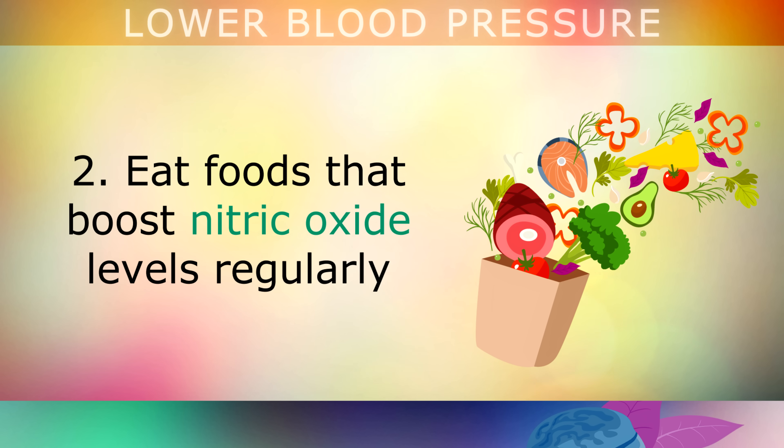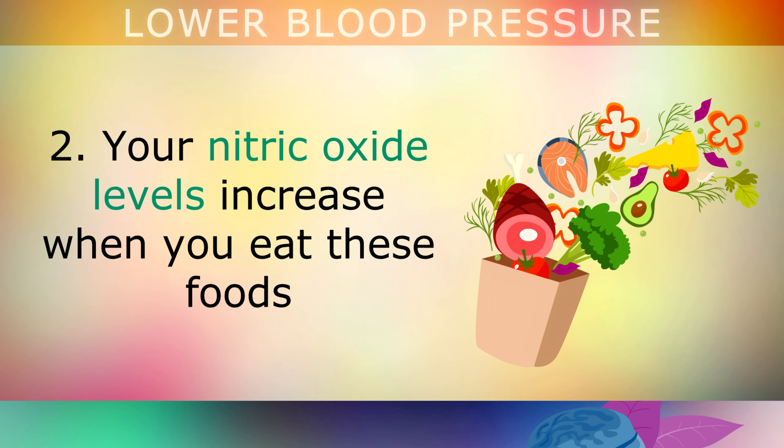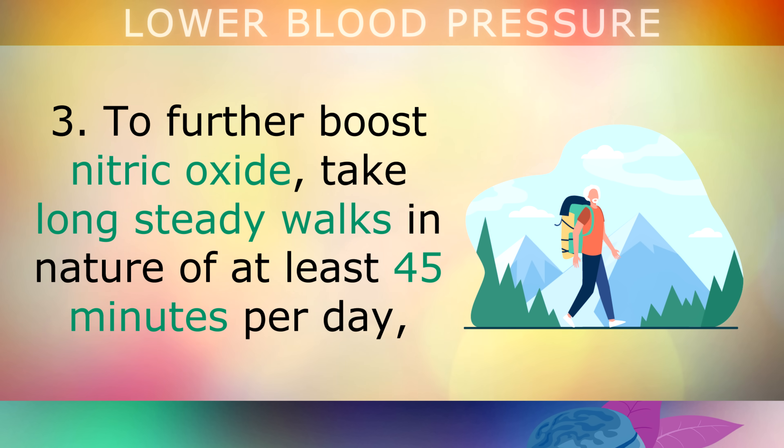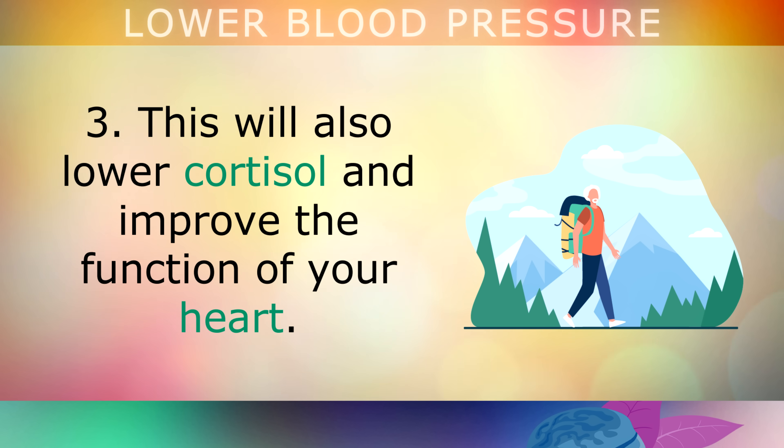Lifestyle change 2: Eat foods that boost nitric oxide levels such as beets, garlic, spinach, kale, leafy greens, beef liver, lemons and watermelon. Your nitric oxide levels increase when you eat these foods, which makes your blood vessels open up for better blood flow and lower blood pressure. Lifestyle change 3: To further boost nitric oxide, take long steady walks in nature for at least 45 minutes per day, in areas with lots of trees and plant life. This will also lower cortisol and improve the function of your heart.